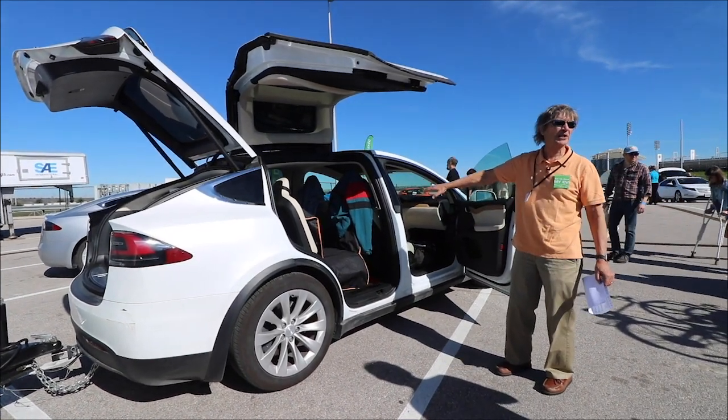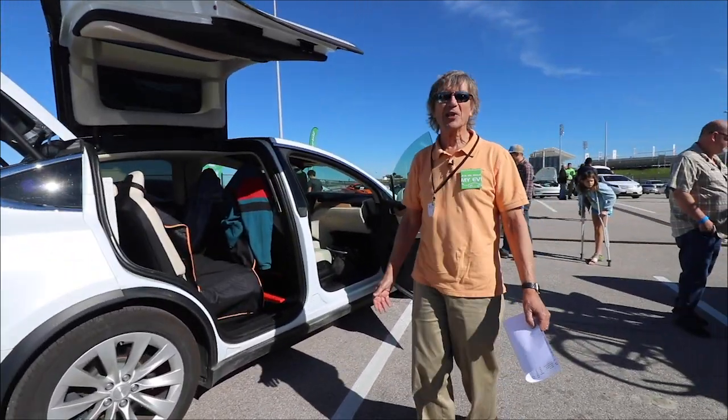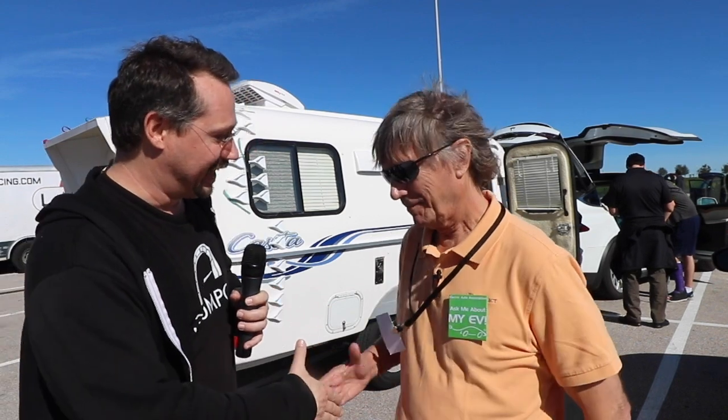So, can you camp electrically? We did it for two months, and we're going to do it again — it was really good. Mike, thank you so much for giving me the grand tour and letting people know that yes, you absolutely can tow and go camping and do all that kind of stuff with an electric vehicle. Thank you so much. Until next time, stay charged up!